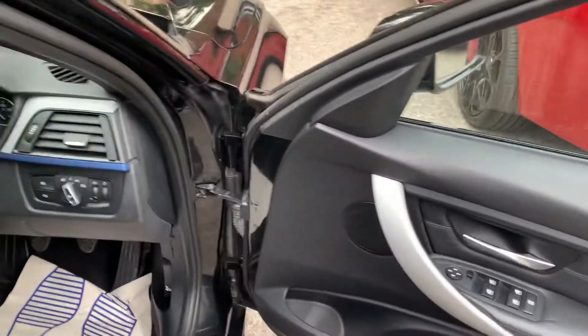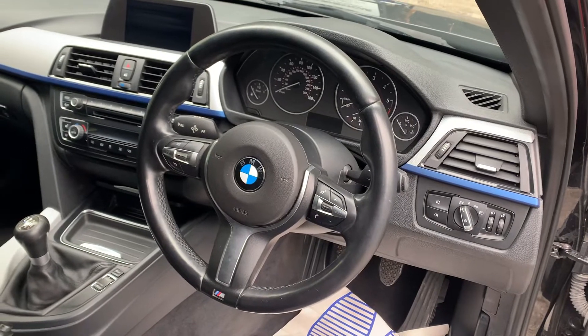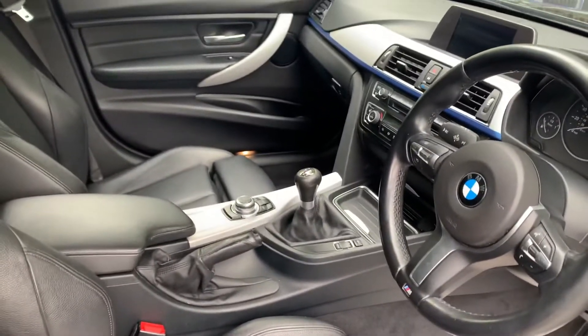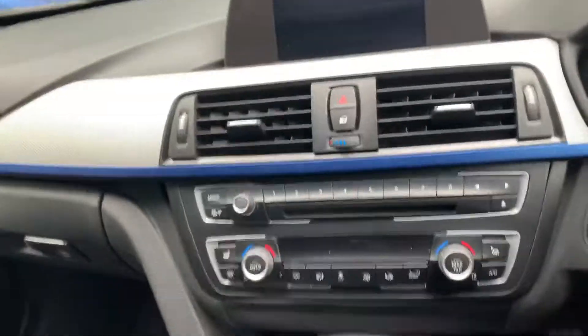Four electric windows, electrically adjustable mirrors, automatic headlights, rain sensors and rear park sensors, cruise control, multi-function steering wheel. As mentioned, it's a six-speed manual. Very nice, refined interior, very comfortable to drive on the 18-inch wheels.